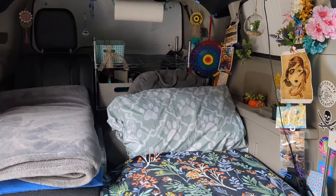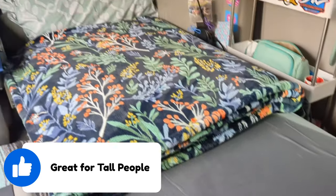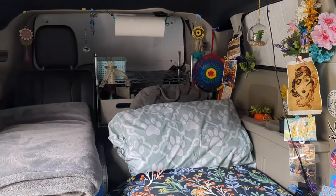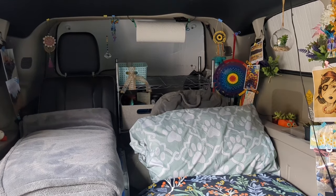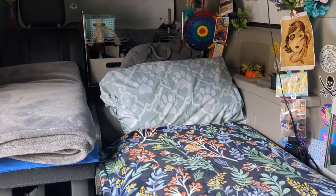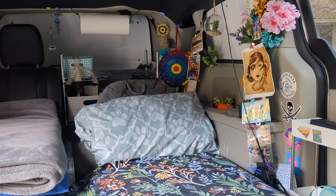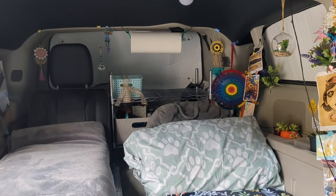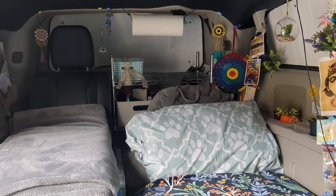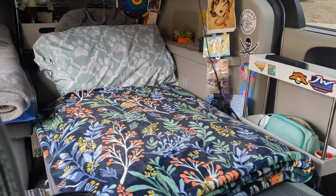This van is great for tall people. I am 5'8" and I have a full-length cot bed plus extra space behind my shelf. Even if you are well over six feet tall, you can still fit — I have my bed on a platform and still have plenty of headroom. Height can be a problem in smaller vans, so the Dodge Grand Caravan is a great choice if you are tall.